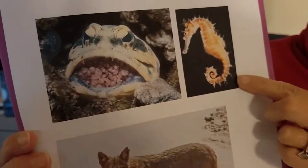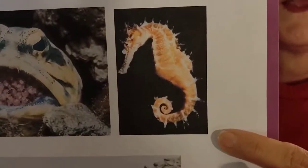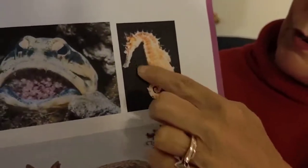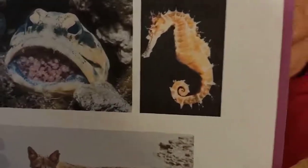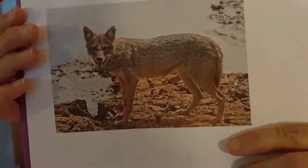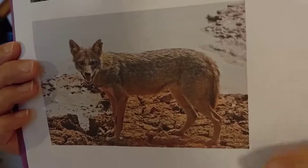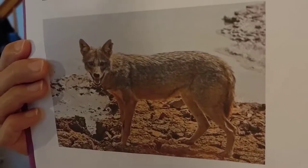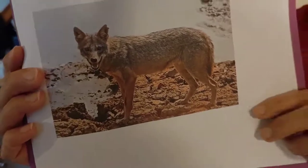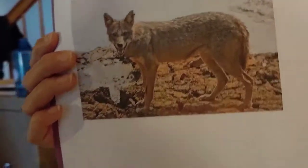Another animal that's aquatic, or in the water, is a seahorse. The dad carries thousands of eggs in his pouch — in there he carries the eggs that are his babies. The other animal we have is a jackal, which is kind of like a fox or a wolf. The jackal chews up the food for his babies, spits it out, and gives it to his babies. That's a jackal and that's what he does.